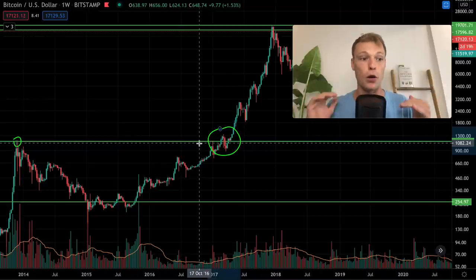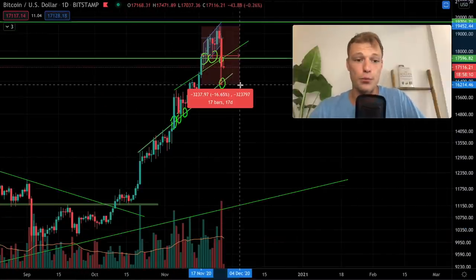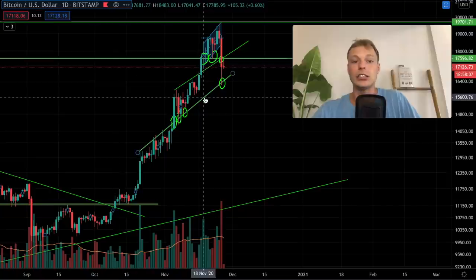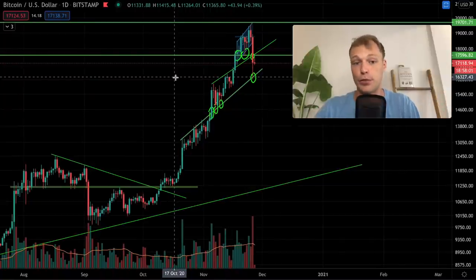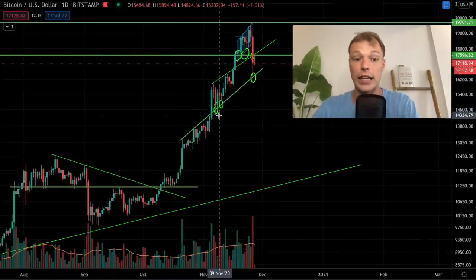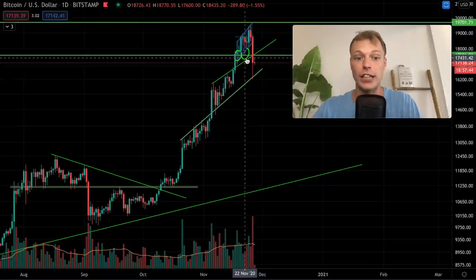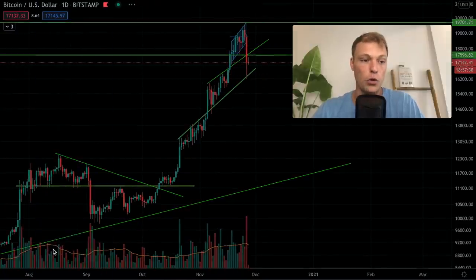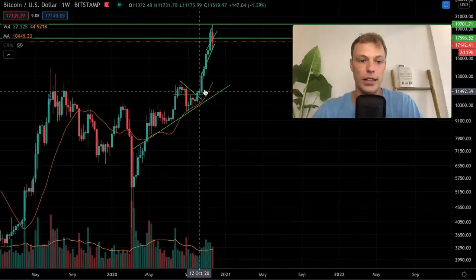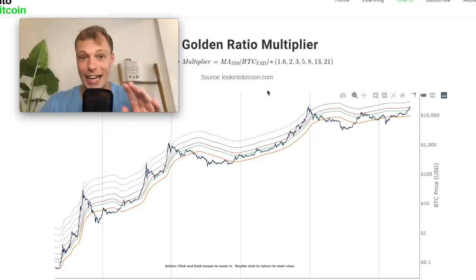Last time we touched the previous all-time high we got a drop of over 30%. Right now we're seeing approximately 16%, so this is actually still a small drop when looking at a normal pullback when testing previous all-time highs — nothing to worry about yet. If we were to break the 20-week moving average, that would indicate the market structure is actually changing — a worrying signal. But the 20-week moving average is at approximately $12,500, which is far from current levels.